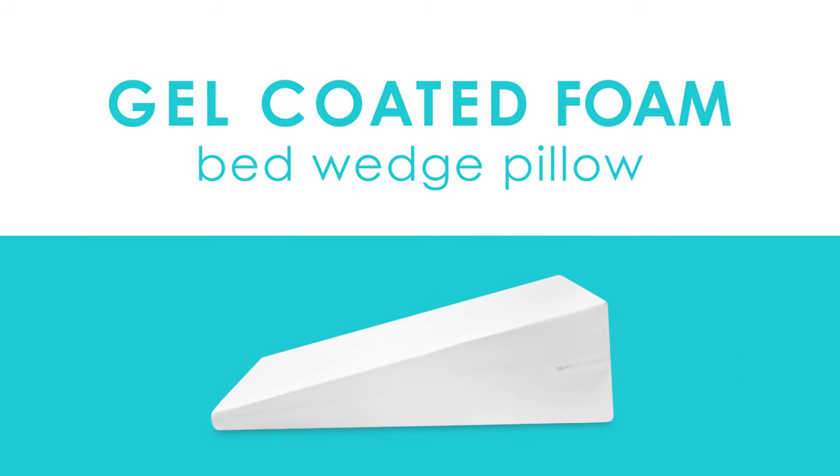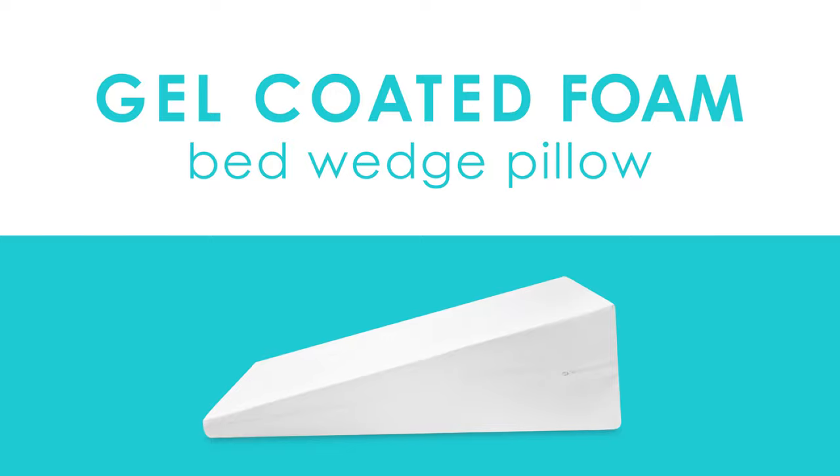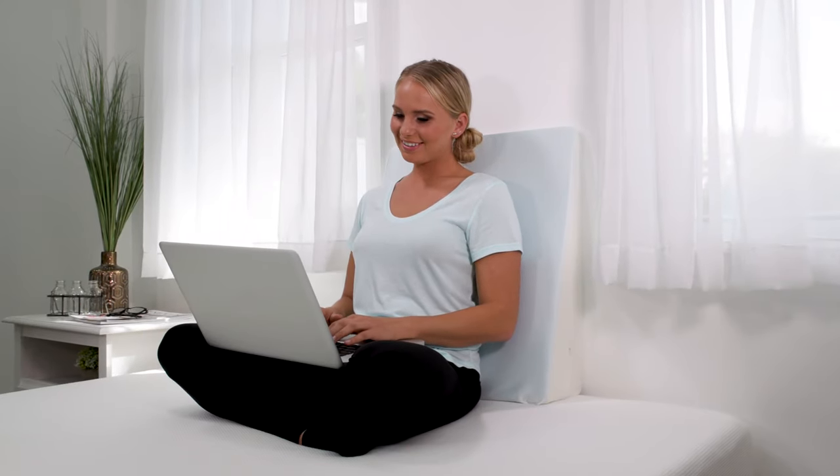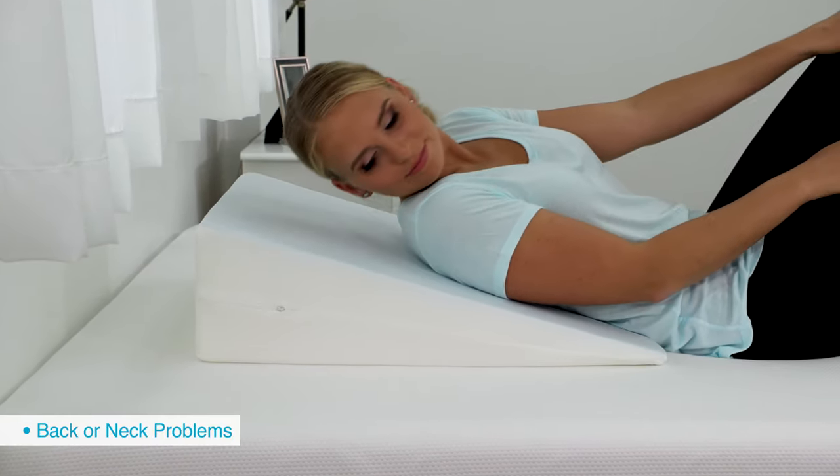Discover the versatility of the memory foam bed wedge featuring a luxurious gel coating for the ultimate cooling experience. The angle design of this bed wedge helps relieve pressure points in order to improve circulation, and is ideal for sleepers who may suffer from back or neck problems.